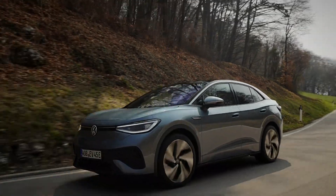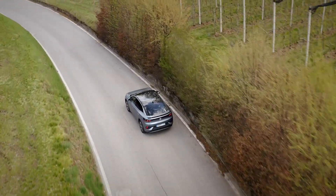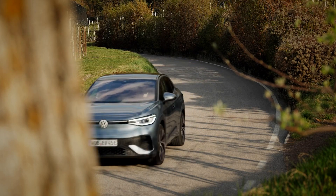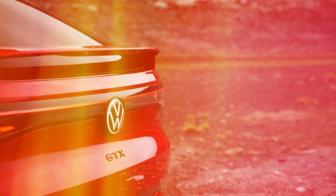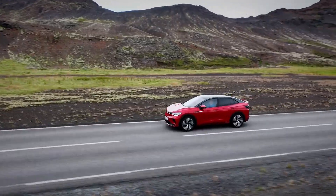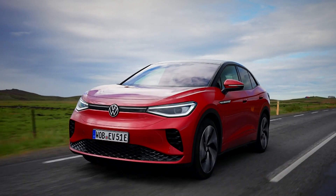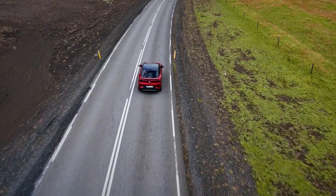Speaking of charging, it's probably time to address the biggest talking point of any electric car. The ID.5 will manage an impressive 320 miles on a single charge, according to WLTP figures. The entry-level ID.5 Pro and mid-range Pro Performance variants send power to the rear wheels and produce 174 and 204 brake horsepower respectively. It's the sporty GTX, though, that tops the ID.5 tree. The GTX introduces an extra motor on the front axle, giving it all-wheel drive while the power figures have been increased to 299 horsepower.